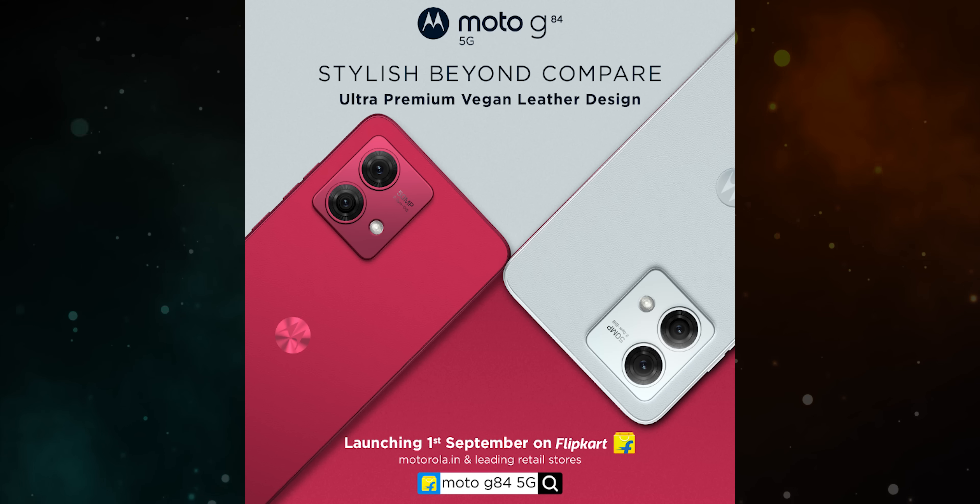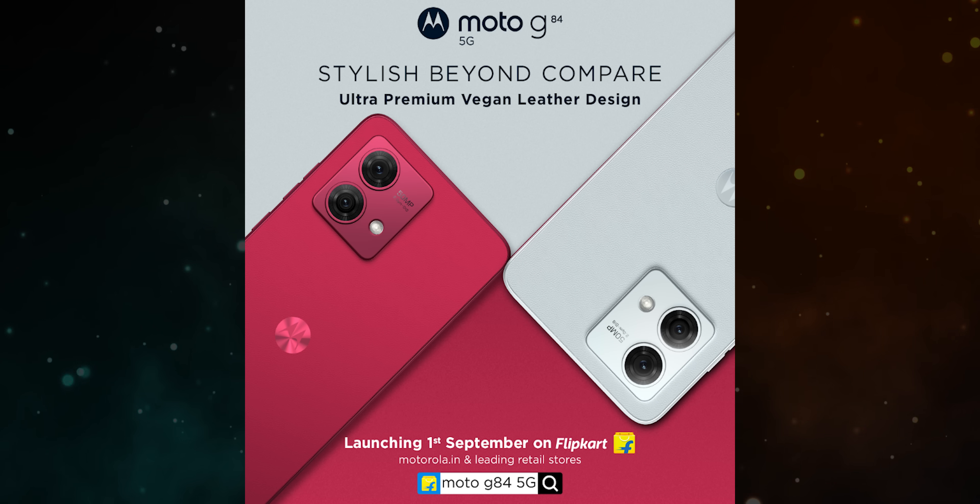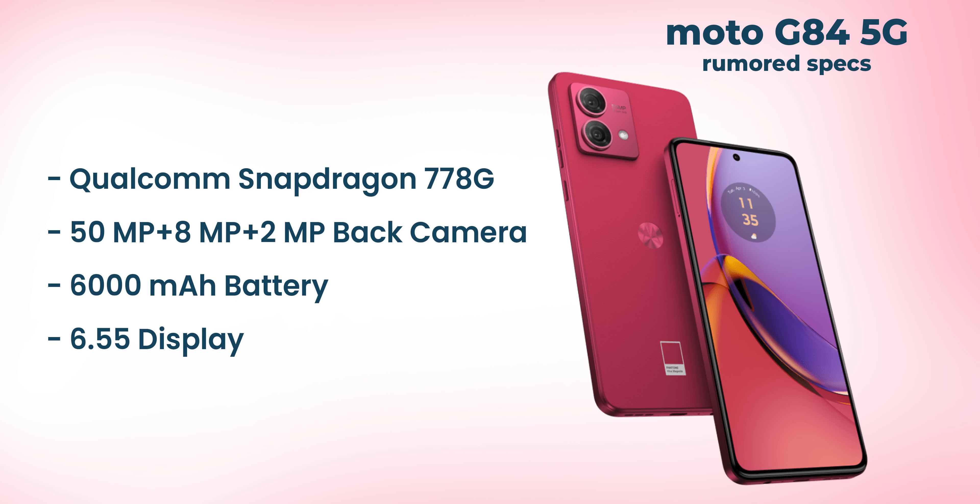We also have the Motorola G84. The G84 comes with a Snapdragon 788 processor. This is also a phone available at a low price of around $25.